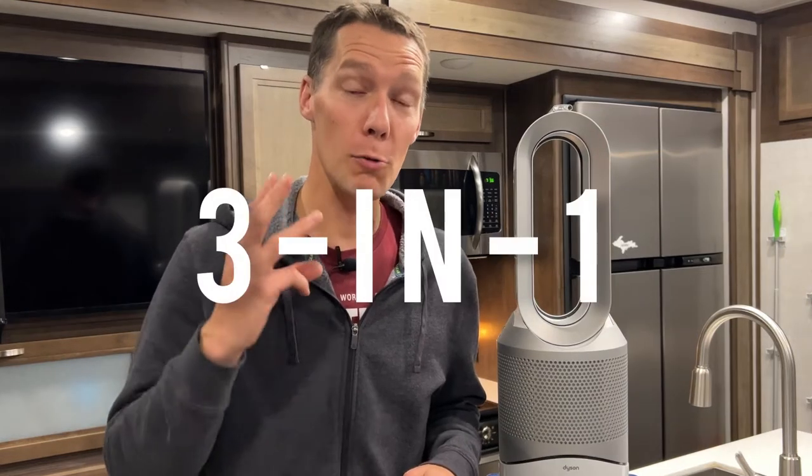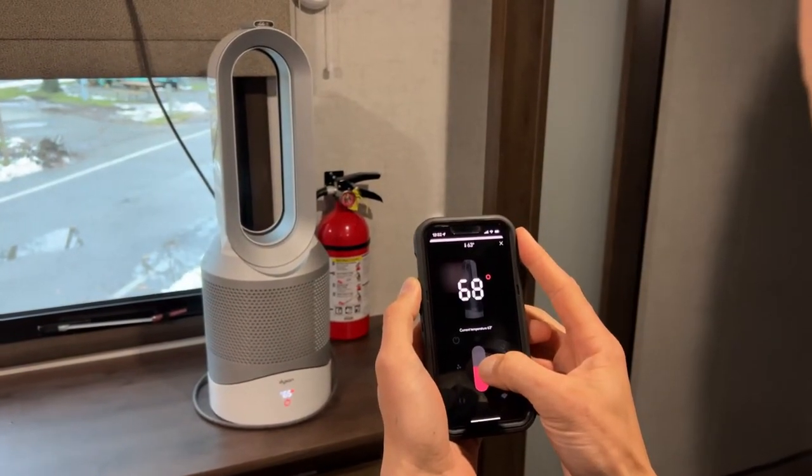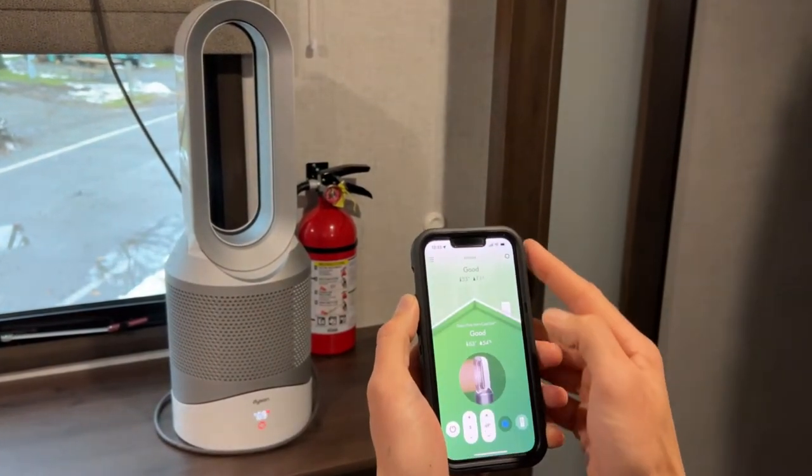First off, it's three machines in one: it's a heater, a fan, and an air purifier. You can control every aspect of the heating and cooling through Wi-Fi with an app on your phone. Having one machine that does the work of three saves a lot of space and you can use it year-round.